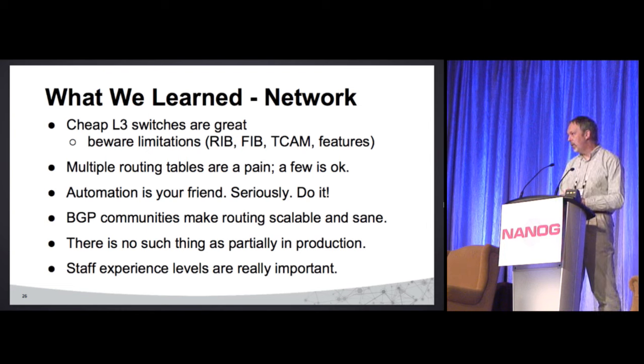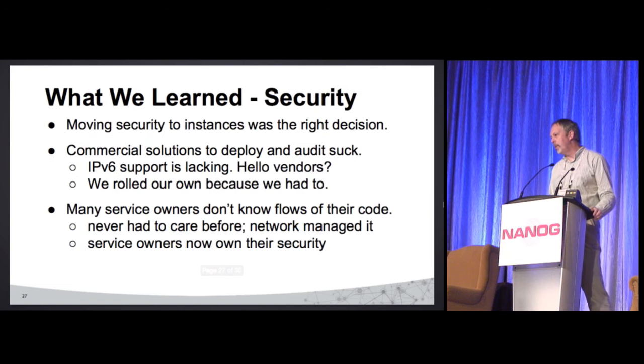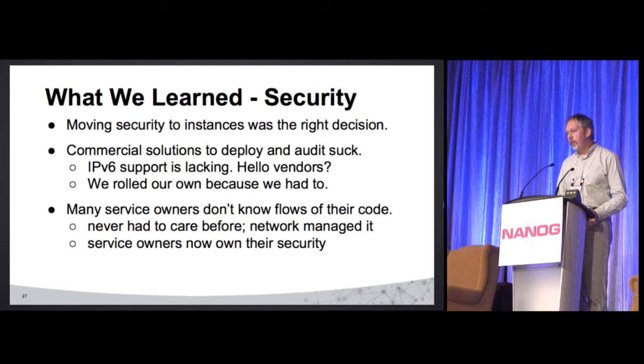No such thing as partially in production — as soon as you put that first service on, it's live, and all of a sudden you have change windows. Staff experience levels really matter — we can't deploy something that people can't support. Moving security to the instances was really the right decision — probably the best thing we did. Commercial solutions to do that just suck. IPv6 support — we rolled our own because we had to. The scary thing was that developers actually don't know their own flows because they've never had to think about it before. We basically held the hand of a lot of our squads to get them on board.